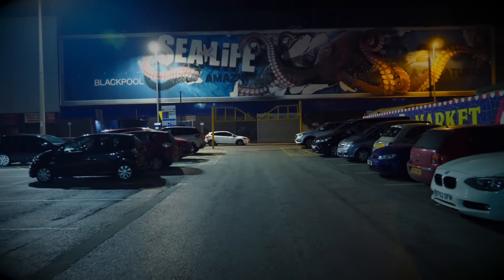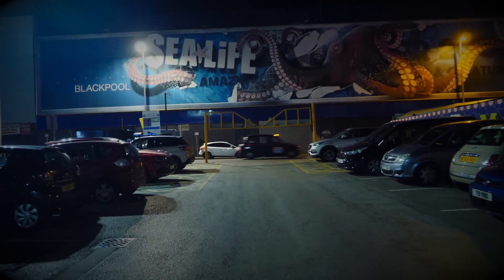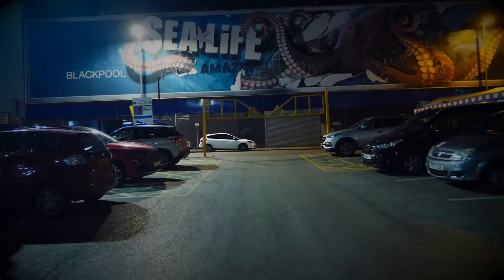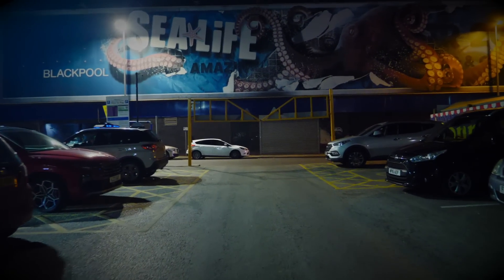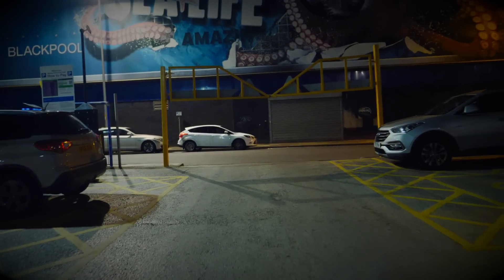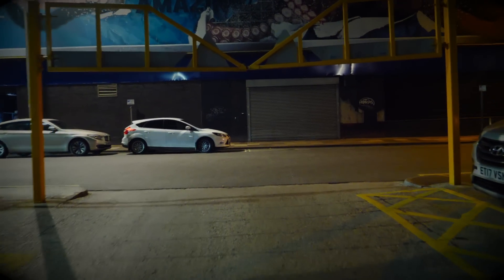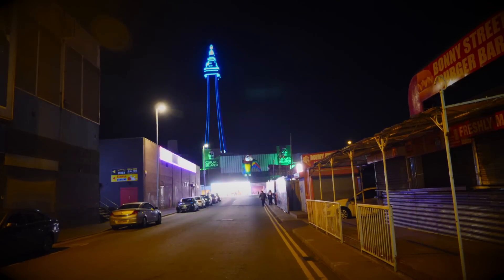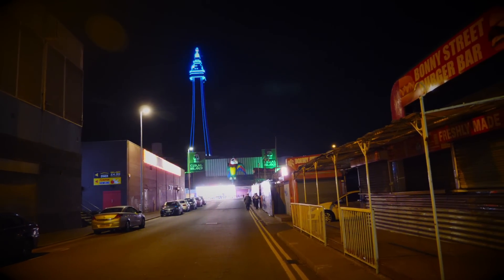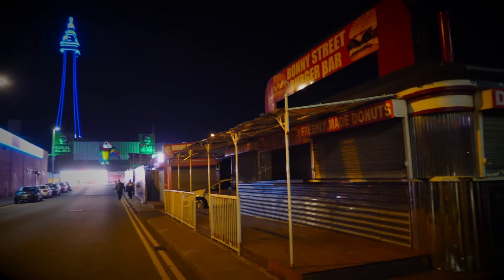We're just coming up to Bonny Street now. You can see the back of the Sea Life Centre there. We'll see what it's like in the dark. I think it's going to be a bit spooky — what do you think? Well, we'll find out, shall we? Check out that view of the tower there — doesn't it look absolutely awesome? I think the shutters will be blowing around in here.